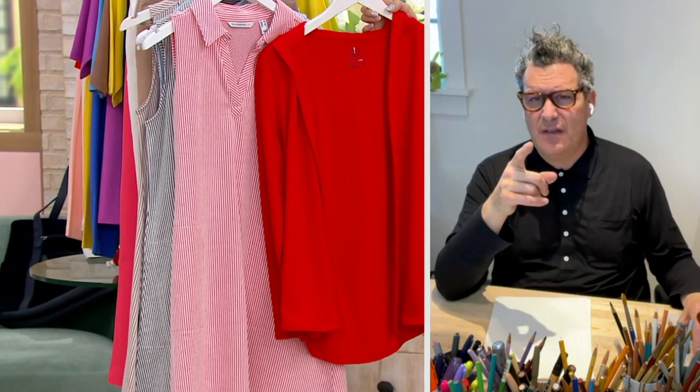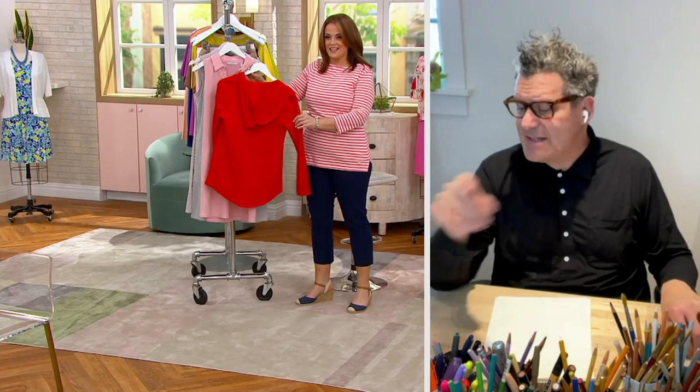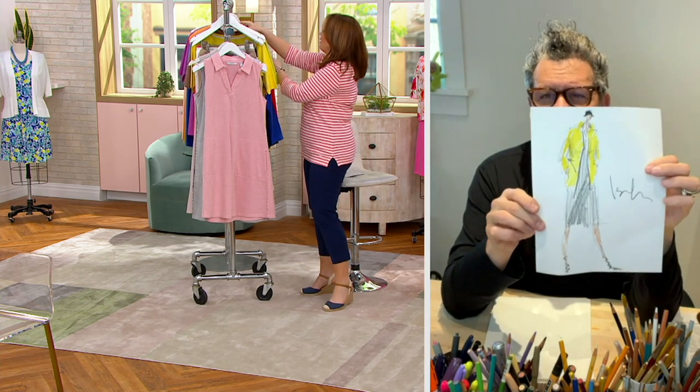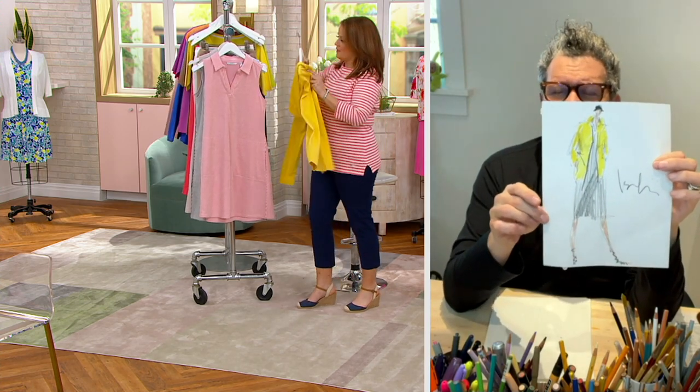That little knit hoodie over — yes, I did the yellow one, the yellow with the black dress underneath.